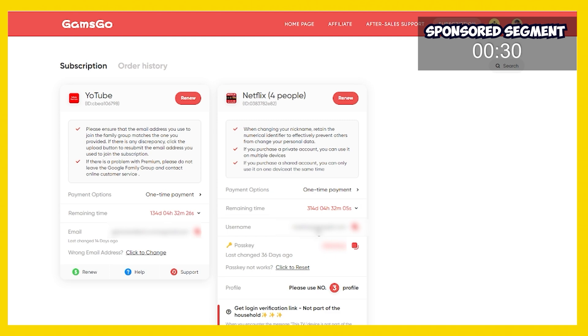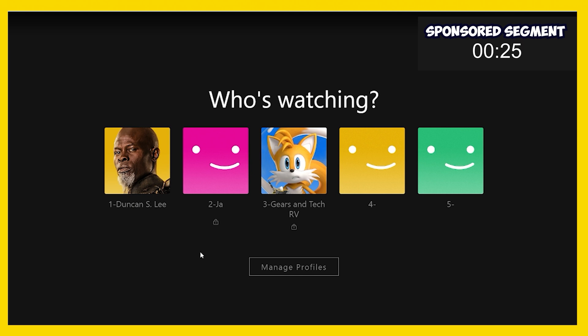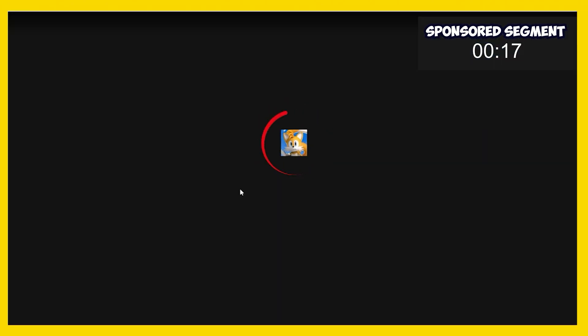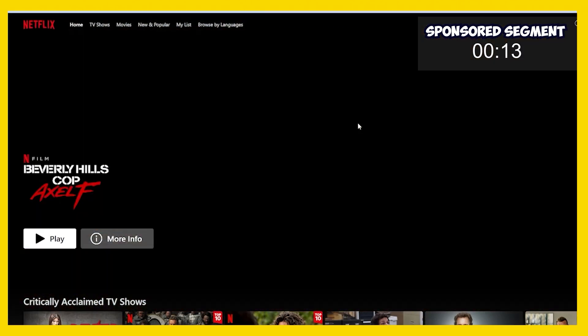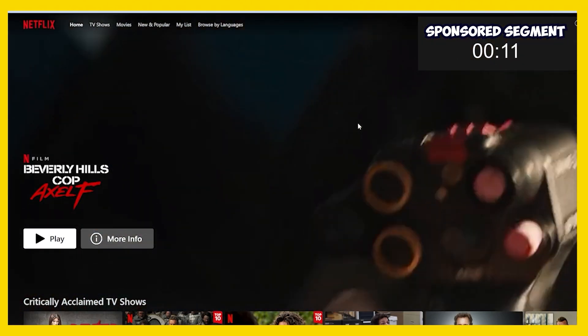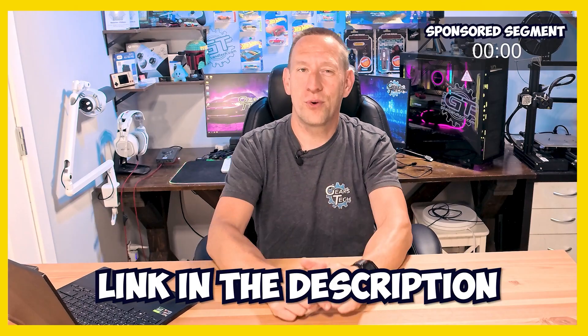Once you've paid, you get immediate access to Netflix. Simply log into your Gamsgo account, get the username and passkey, and go to legit Netflix. It will ask who you are — I'm account number three, Gears and Tech — and it will ask for my pin code. Once I enter that, I'm instantly in the full premium Netflix experience with HD and download capability. It works the same on all your other favorite streaming platforms. This is truly an amazing deal — click the link down below to grab yours.